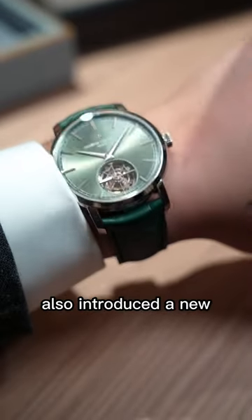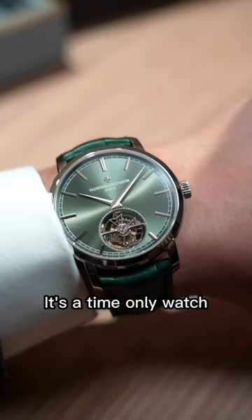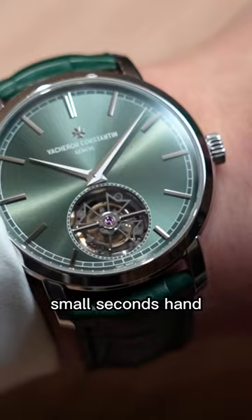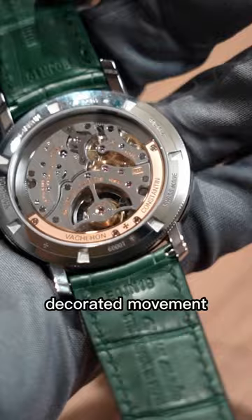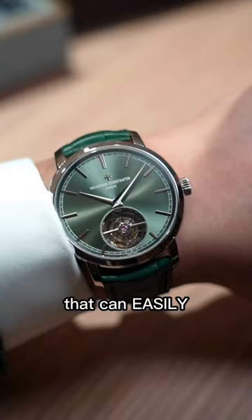Asheron Constantin also introduced a new traditional tourbillon in a platinum case, now with a sunburst green dial. It's a time-only watch with a running small seconds hand displayed by a single gray screw on the tourbillon cage. It has a cleverly hidden peripheral rotor in 22 karat gold to not block the beautiful decorated movement and can run for three days. This is one of those complicated watches that can easily go over $100,000.